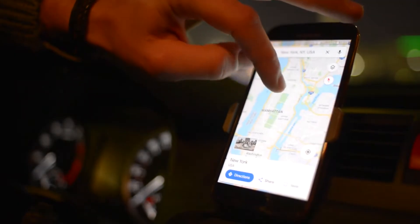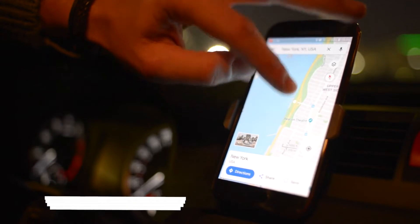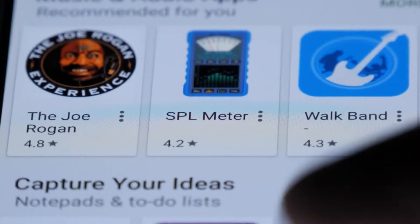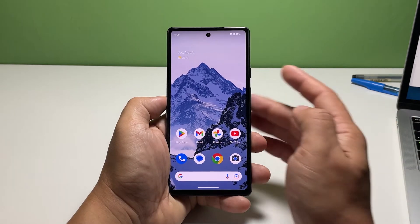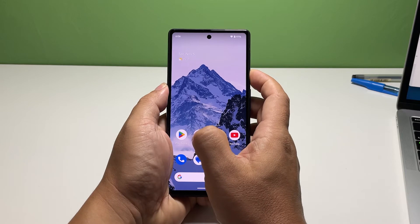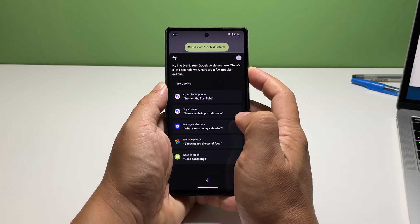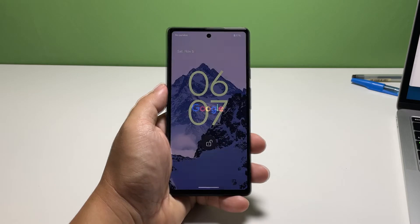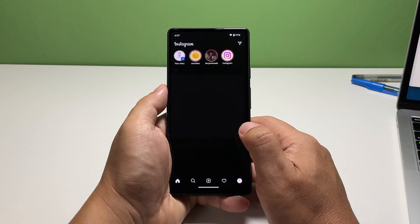However, if the problem continues, move on to the next solution. Second solution: force restart your Pixel 7. If restarting the app won't fix the problem, it's possible that the issue is with the firmware itself. Even a minor glitch in the system can lead to app crashes, so you need to rule out that possibility. To do that, press and hold the power key for 30 seconds. You might see some services open while you're doing it, but continue holding the power key as your phone will soon shut down. Release the power key after the phone powers down and the Google logo shows on the screen. Once done, relaunch Instagram to see if it still crashes. If it still does, move on to the next solution.